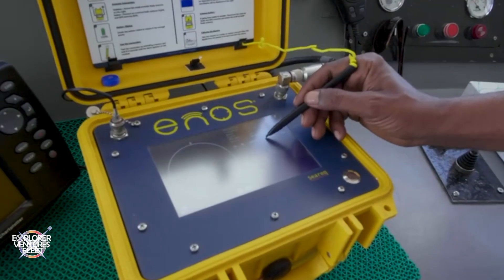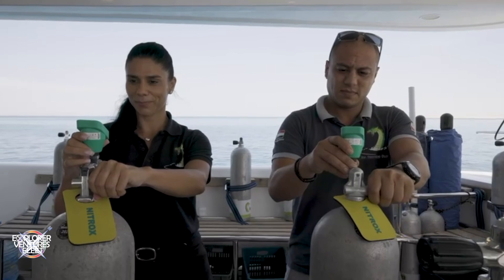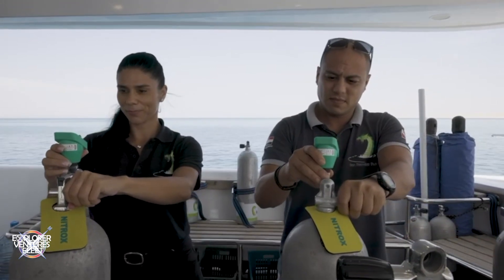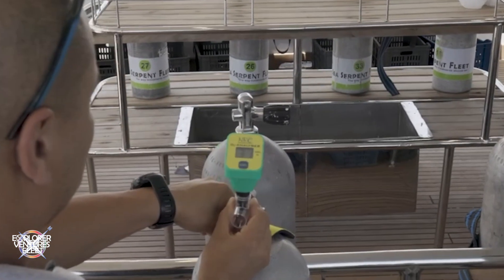Our diving guide will give you more detailed instructions before your first dive. Nitrox as a breathing gas increases safety when diving, and is therefore expressly recommended to all Nitrox certified divers at no extra charge.